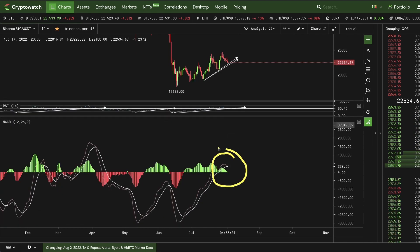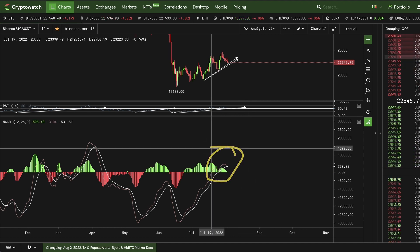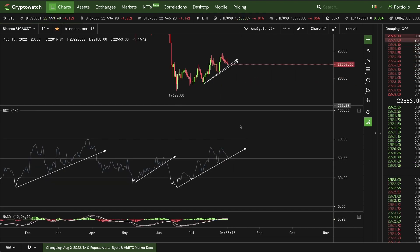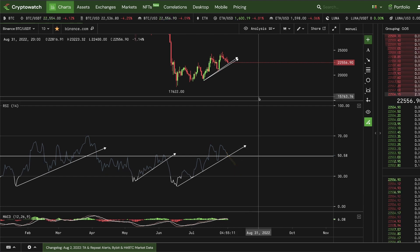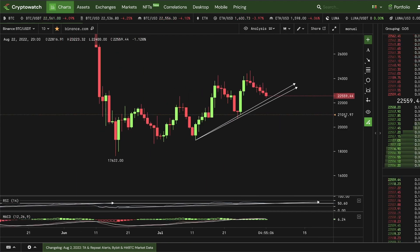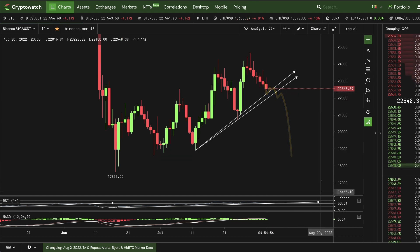Also, the daily MACD is about to cross to the bearish side. If we can't find some kind of support bounce here, we're going to have coinciding variables of a break below the trend line, a bearish MACD cross, and a breakdown of the RSI trend line. All of those things would coincide, and that would be a major bearish signal. So the bulls really, really need to put in support right about now. We cannot be falling below 22,000. If we are falling below 22,000, that is flush territory, where we would flush into a new low.